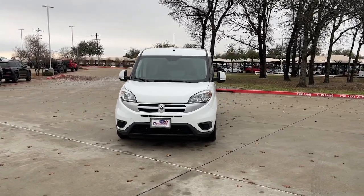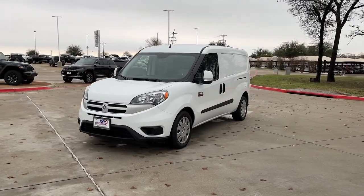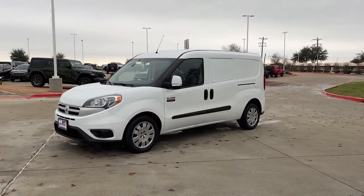Get acquainted with the 2018 Ram Promaster City. With less than 20,000 miles on the odometer, this vehicle provides excellent value.